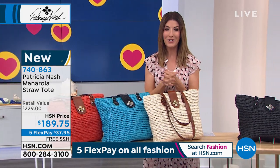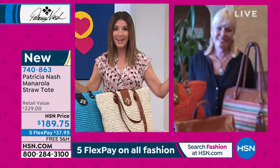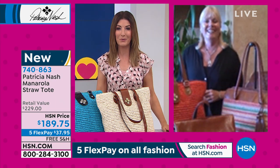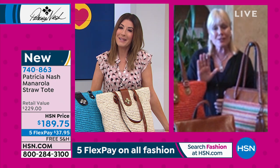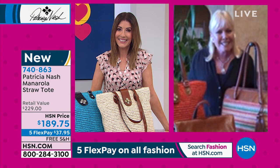I want to bring out Patricia Nash, who is going to be joining me over the next couple of hours. She's the creator and founder. You've been designing for other handbag brands until about 10 years ago, when Patricia Nash decided she was going to step out on her own. Happy Easter! Happy Passover everyone. So happy to be with you today — such a vibrant day.